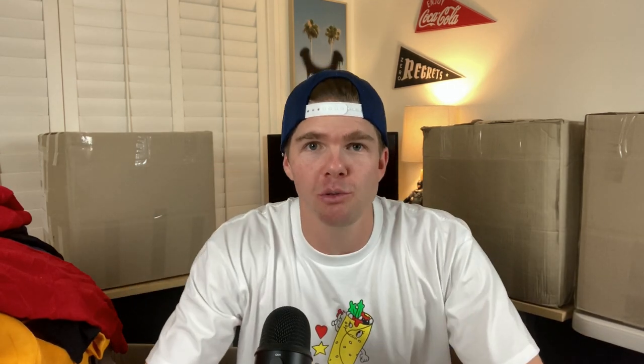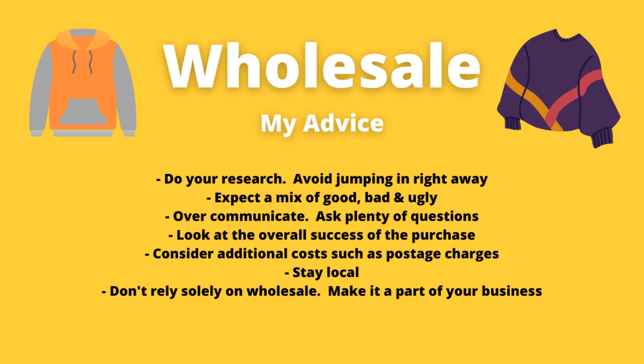My advice around wholesale: first, do your research and avoid jumping in right away. There are a lot of different wholesale suppliers I was in touch with, and I think the big key is knowing what you're receiving. You can get shot in the foot if you're not asking enough questions. Over-communicate and ask as many questions as you possibly can.